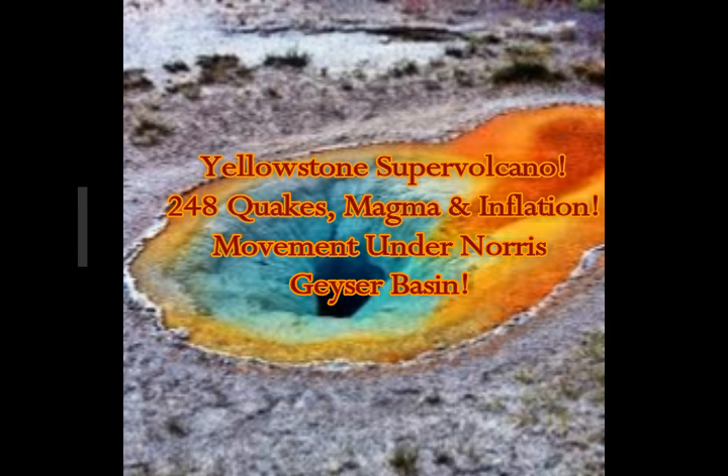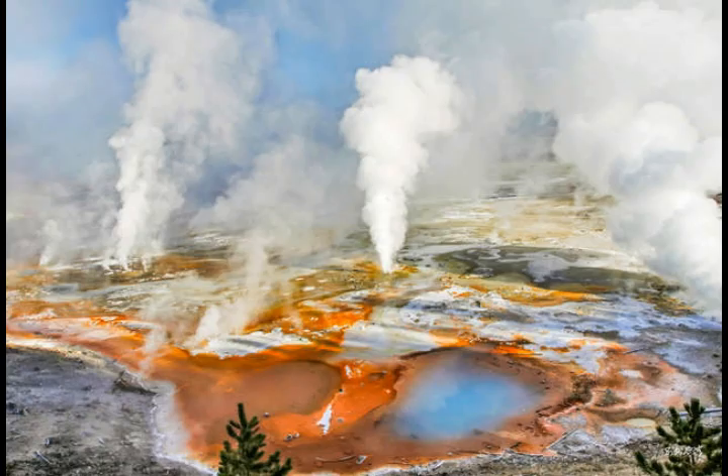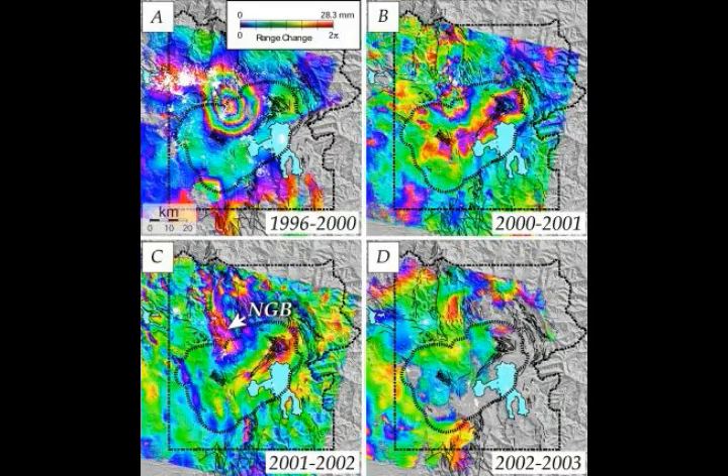Yellowstone supervolcano. What is going on under the Norris Geyser Basin? If there were any Olympic medal for hydrothermal systems, Norris Geyser Basin would bring home the gold. Temperatures in its subsurface hydrothermal reservoir are the highest anywhere in Yellowstone National Park — more than 570 degrees Fahrenheit or 300 degrees Celsius. Norris is the most dynamic geyser basin in the park, with more than 500 hydrothermal features that are the most diverse. Among them is Steamboat Geyser, the world's tallest geyser.